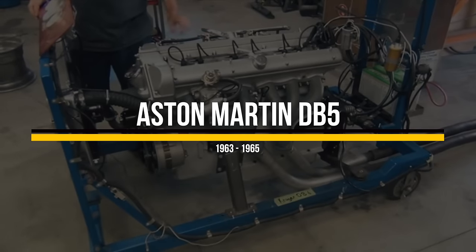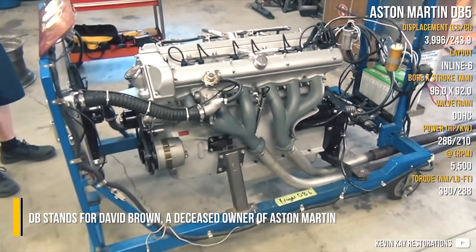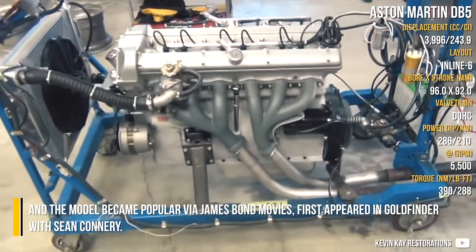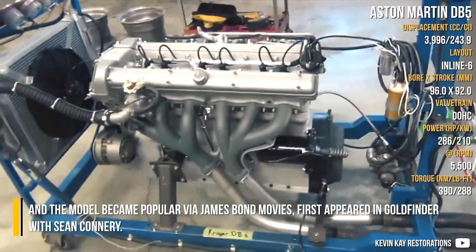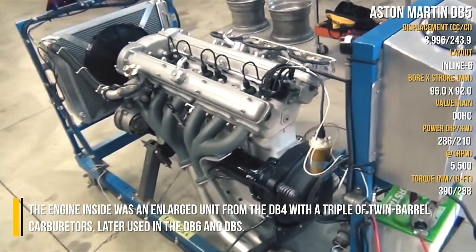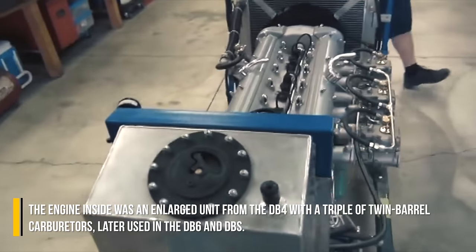Aston Martin DB5. DB stands for David Brown, a deceased owner of Aston Martin, and the model became popular via James Bond movies, first appearing in Goldfinger with Sean Connery. The engine inside was an in-line unit from the DB4 with a triple of twin-barrel carburetors, later used in the DB6 and DBS.